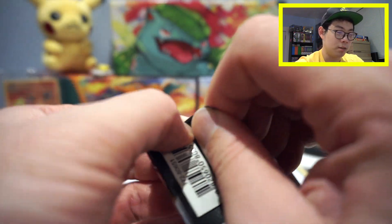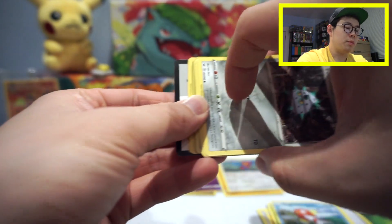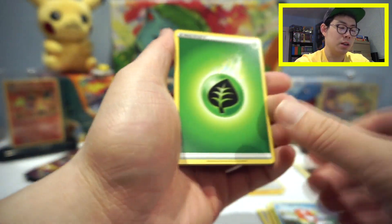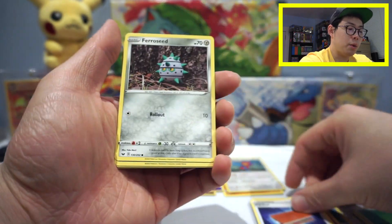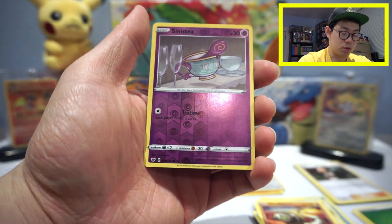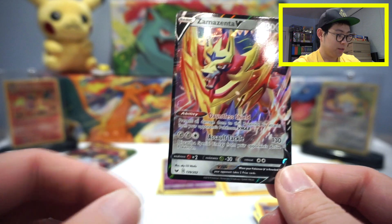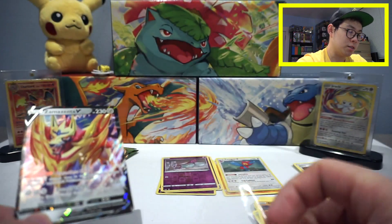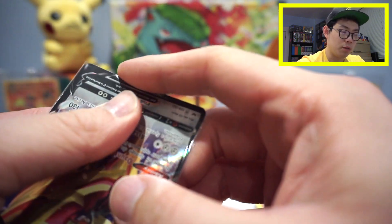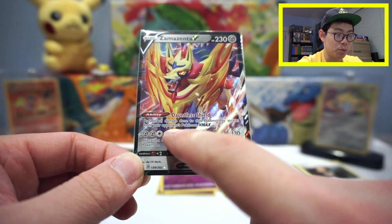On to Sword and Shield base — don't let me down. Hopefully we can get a Zacian gold card, as that's still one I'm missing from the set. I was really fortunate to pull the Zamazenta gold earlier, so I'm hunting for the Zacian. We got a Galarian Zigzagoon, Gossifleur, Silicobra, and a reverse hollow Sinistea... we got something — a Zamazenta ultra rare! Always a great time pulling legendaries. The ability prevents all damage done to this Pokémon by attacks from your opponent's Pokémon VMAX — very nice for sure.